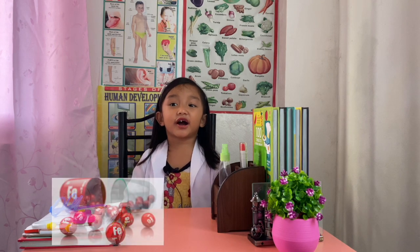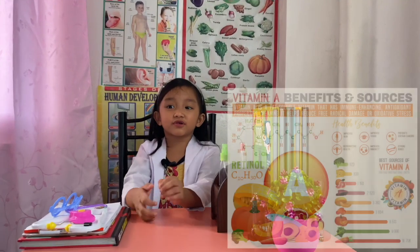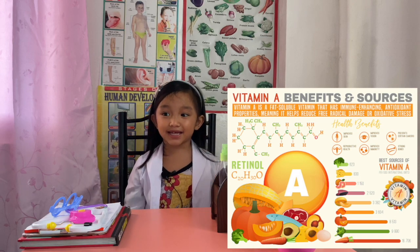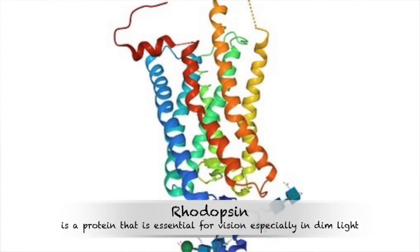Let's start with vitamin A, also known as retinal. It helps your body's natural defense against illness and infection, and it helps with eyesight, helping you see during nighttime.